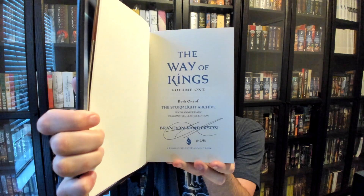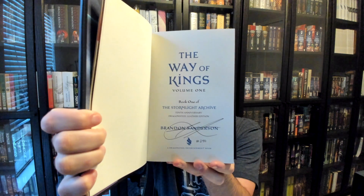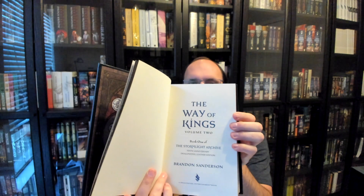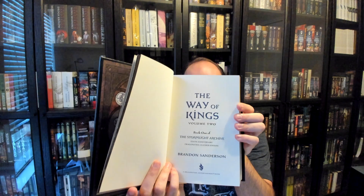I was lucky enough to get number 240, which makes me really happy. However, for logistical reasons, Volume 2 is not signed and obviously not numbered. If you want to track down Brandon at an in-person event once the virus has subsided and he is doing those again, he will happily sign Volume 2 for you, and I bet if you bring in Volume 1 with a number on it, he will match that number for Volume 2.